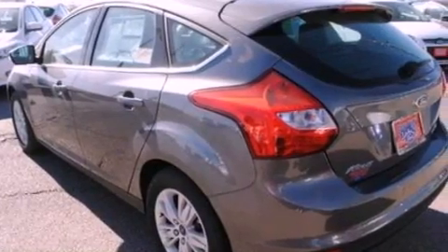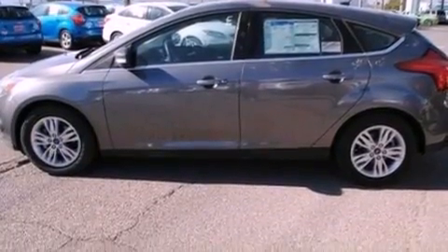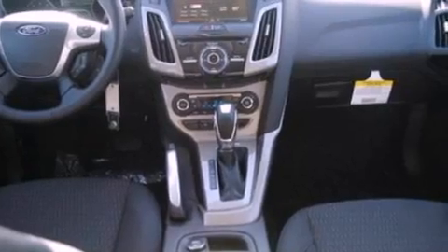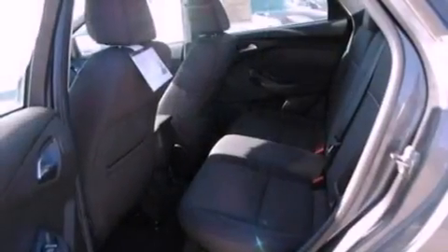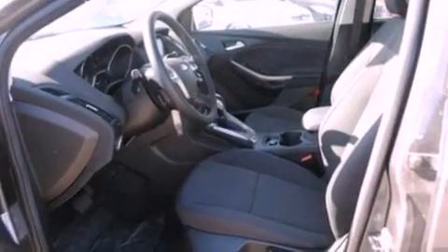The following features are also included: air conditioning with automatic climate control, cruise control, full power accessories, a 6-speaker audio system, a leather-wrapped steering wheel, a 4-wheel independent suspension, a security system, dusk-sensing headlights, a keyless entry system and a rear spoiler.